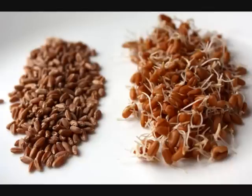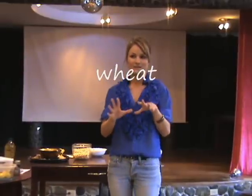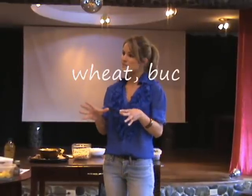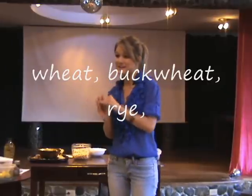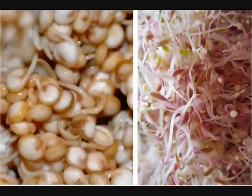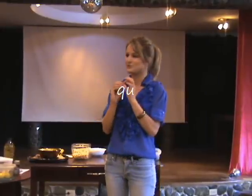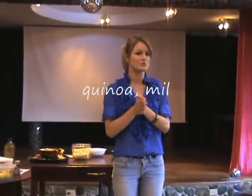The grains you go for are wheat, buckwheat, rye, spelt, and oats — they're very nutritious. But if you want to go for the most alkalizing, the best grains ever are the really little ones: quinoa, millet, amaranth, and teff. Go for the very small ones to give you the most nutrition.